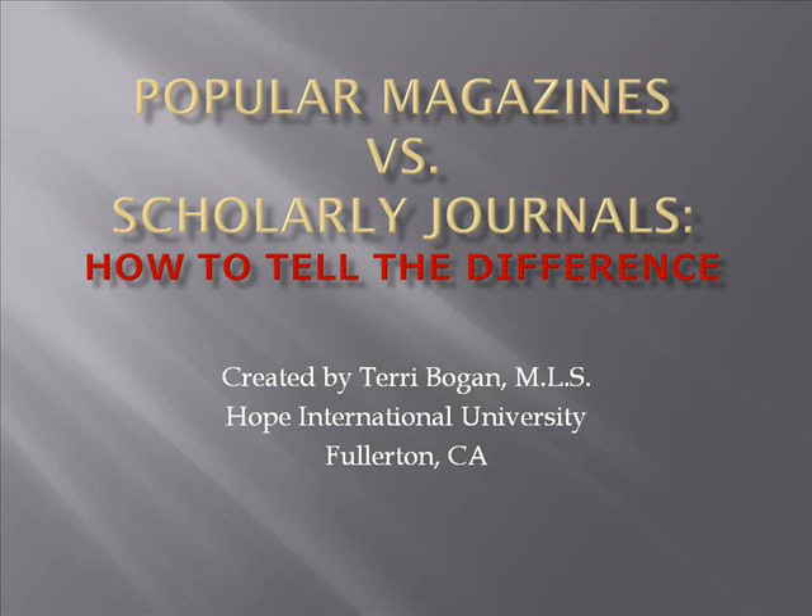During your academic career, you will be required by your professors to use scholarly, or peer-reviewed, journals for your research. Scholarly journals differ in a number of ways from popular magazines, and it is important that you know how to distinguish between these two types of periodicals. The following video should help you understand the differences and learn how to retrieve only scholarly journal articles when you use library research databases such as ProQuest.